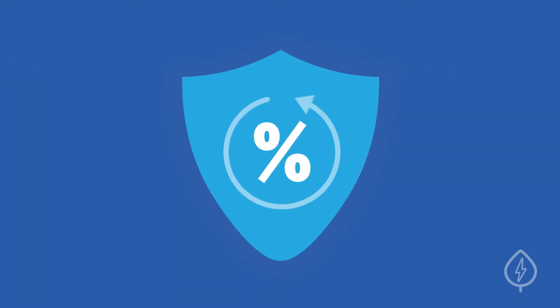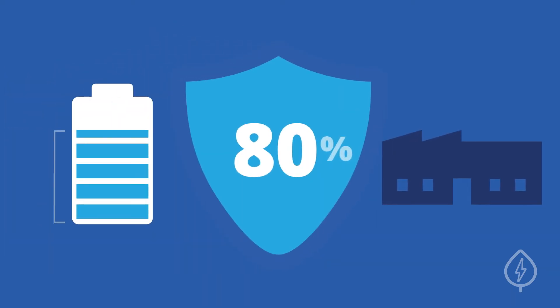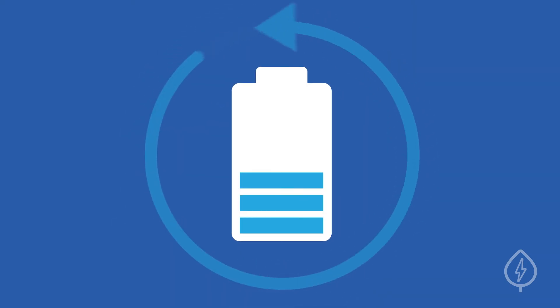For example, a battery manufacturer may guarantee that 80% of its usable energy capacity will remain after 7,000 cycles. Generally, higher quality batteries will guarantee more cycles at a higher energy capacity.